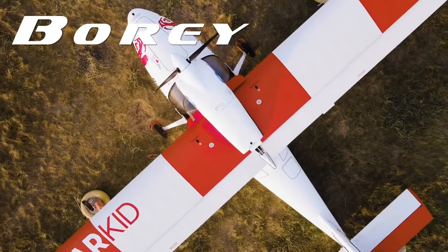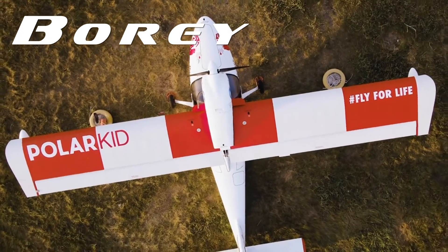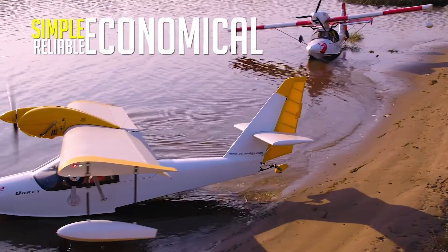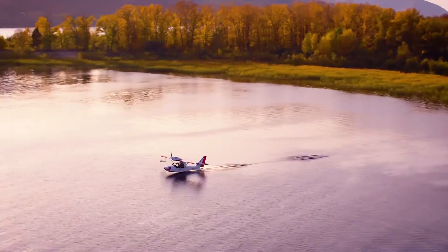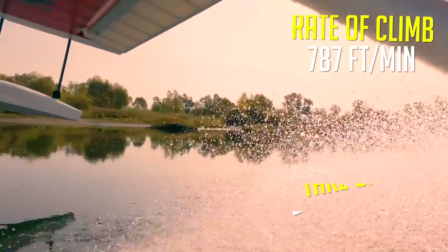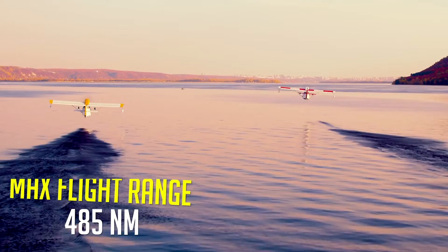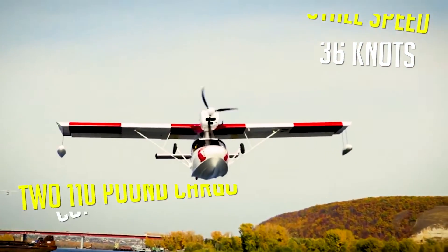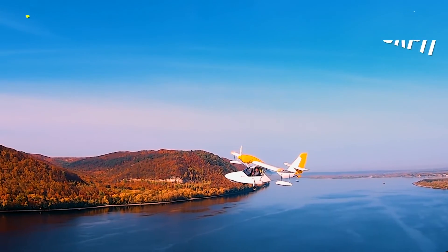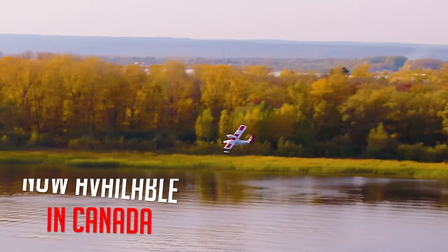When adventure is calling, the Bori by Aero Volga is the plane you need to answer the call. Bori's composite design is simple, reliable, and economical, with impressive performance and no gimmicks. Designed for the wilderness and proven durability in a flight around the Arctic Circle, the Bori has what it takes to handle your next adventure. Featuring two large cargo compartments, a comfortable modern cockpit, and a Rotax 912 power plant, the Bori Amphibian is now available in Canada.